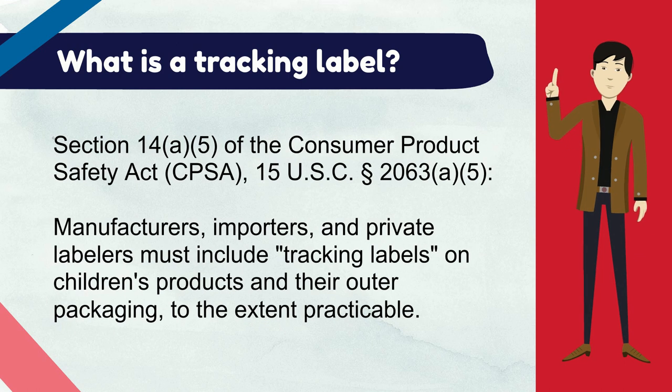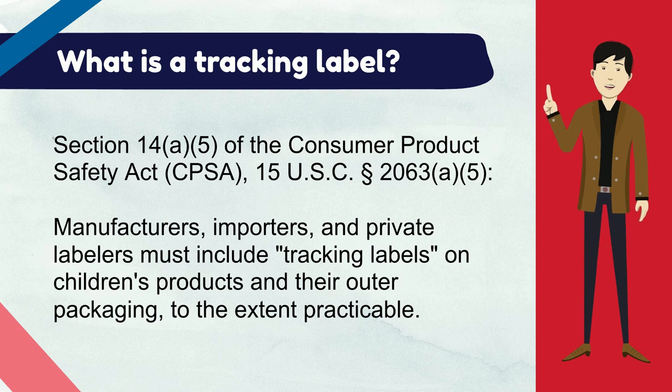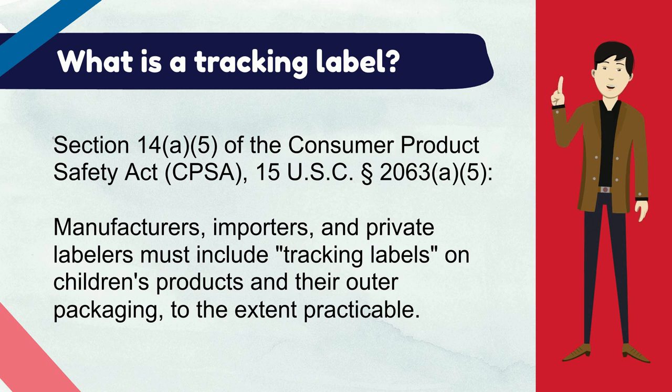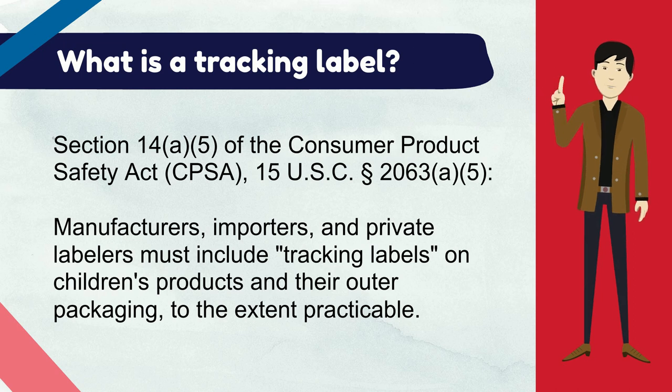What is a tracking label? Under Section 14 of the Consumer Product Safety Act, also known as the CPSA, manufacturers, importers, and private labelers must include tracking labels on children's products and their outer packaging to the extent practicable.